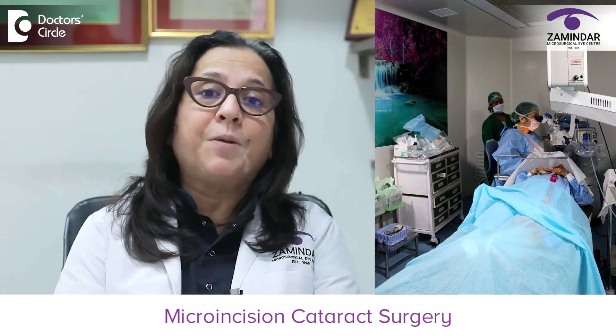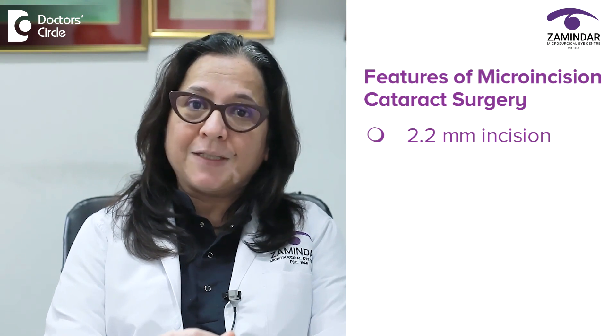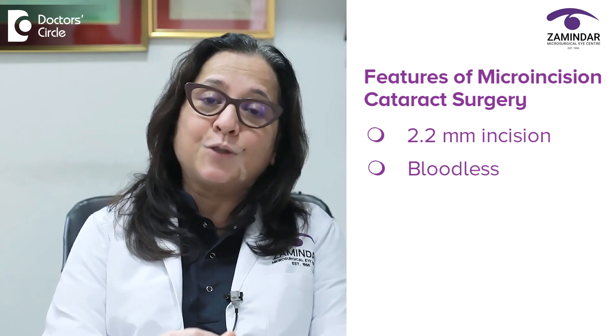When we do the cataract surgery, we now do it with micro incision cataract surgery. That is, it's done through a 2.2 mm incision. It is completely bloodless, suture-less and painless.